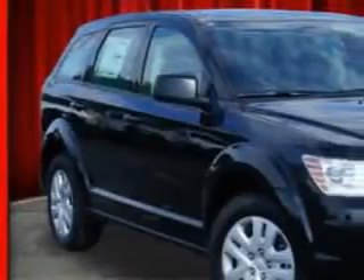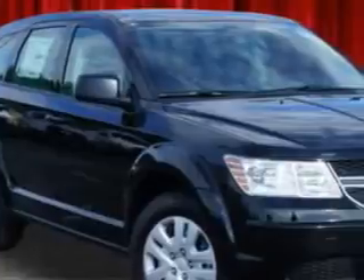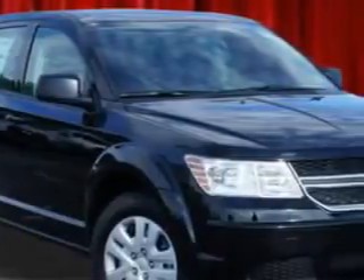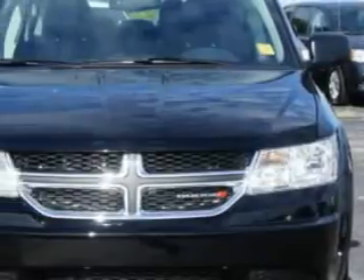At Riverside Autoplex of Muscogee, we know you need a car that offers convenience, comfort, and space — whether taking the kids to their soccer game or having a night out with your friends. And here it is.